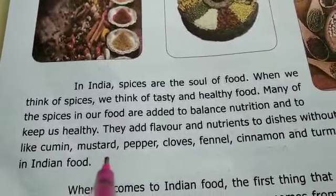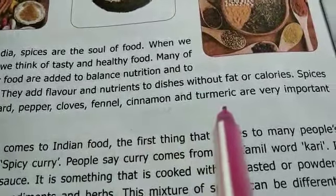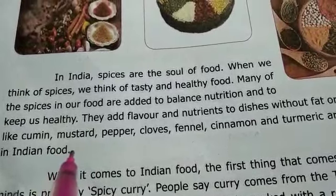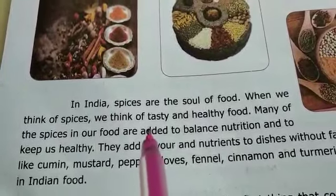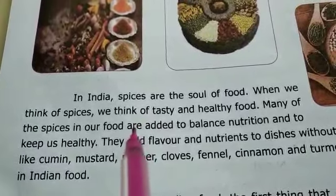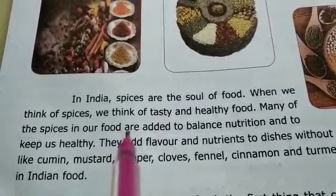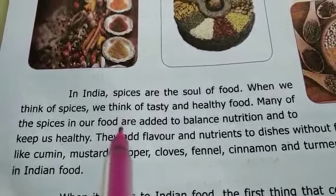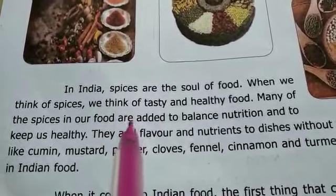Spices like cumin, mustard, pepper, cloves, fennel, cinnamon and turmeric are very important in Indian food. India is a global spice market producing tons of spice each year, and is also known as the home of spice. No Indian food is complete without the use of spices.